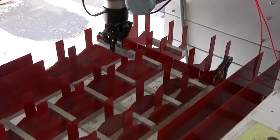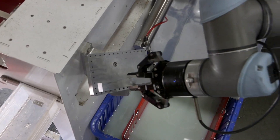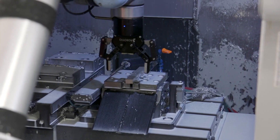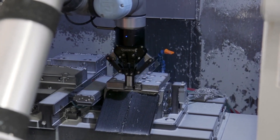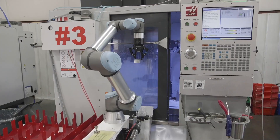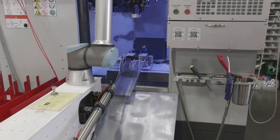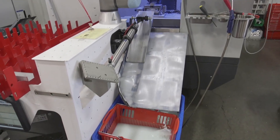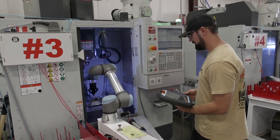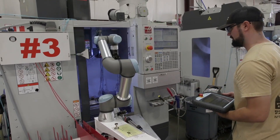Now let's talk about safety — that's the biggest question most people have. Is it safe to work next to a robot? Co-bots are full of safety features. They have sensors that feel if something is in the way. If a co-bot touches a person or an object by accident, it stops right away. Some co-bots can even see using cameras and understand what's around them. Some are smart enough to guess what a person might do next, like moving a hand or walking by. So yes, co-bots are built to collaborate, not hurt. Safety is always the number one rule when they are designed.